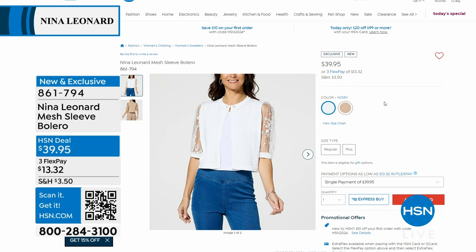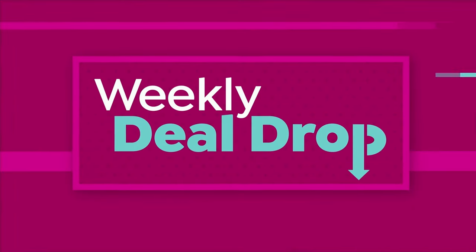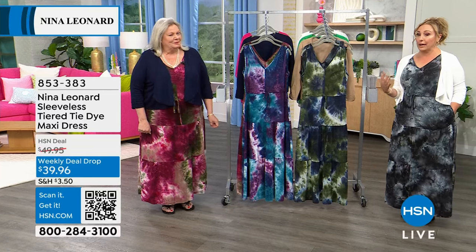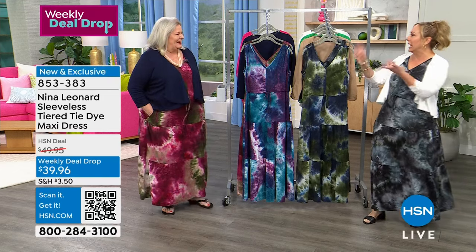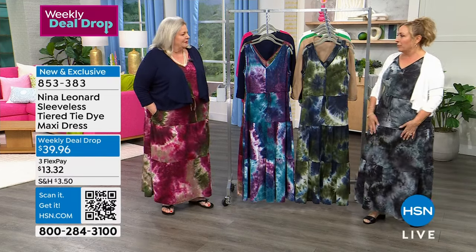We're going to talk about the weekly deal drop I just popped on, and I'm joined by Kate Bandell, who is the president of Nina Leonard. This is a company based in New York City with New York designers creating this global brand, which is in shopping television. They're in Italy, France, and England — pretty global.